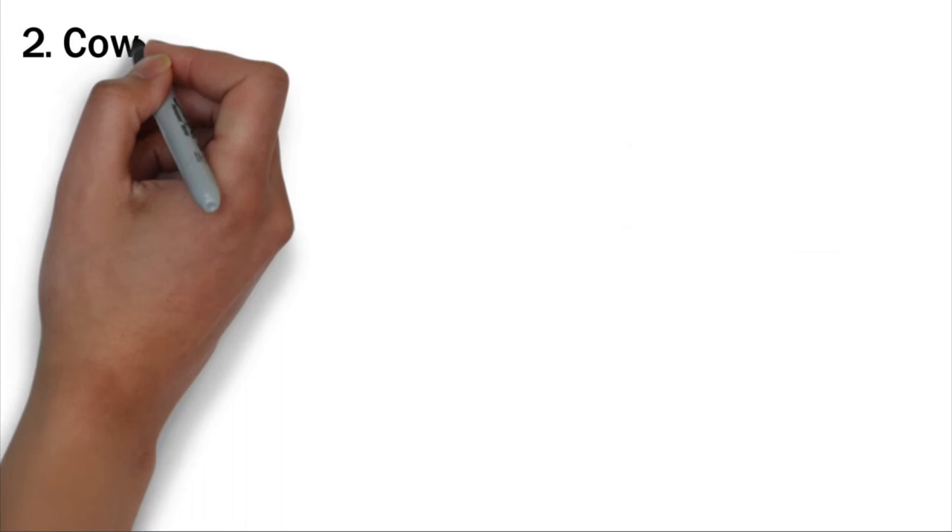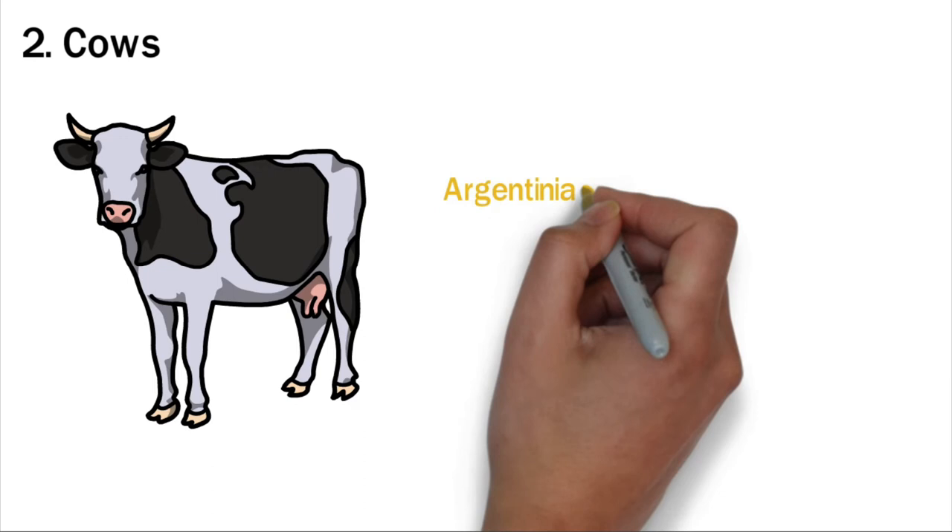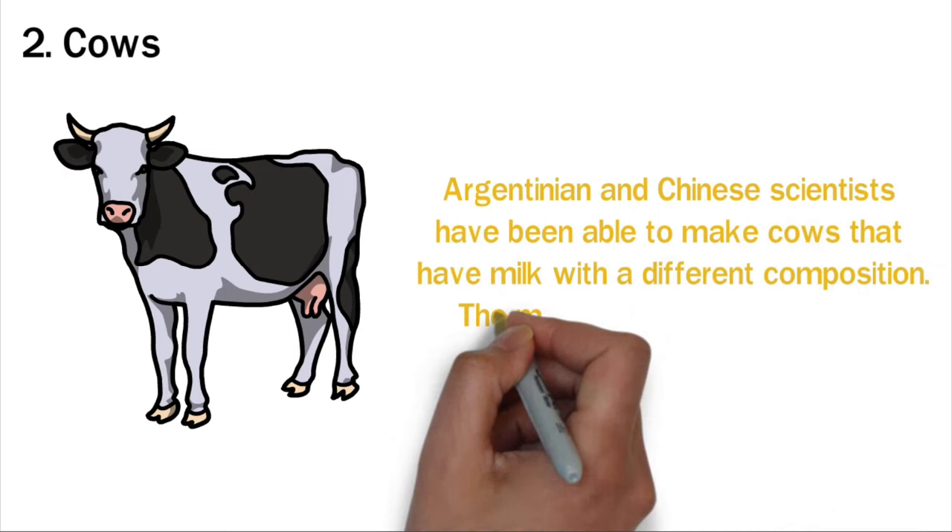Cows are another example of genetically engineered livestock. Genetic engineers from different parts of the world have been able to change the DNA of cows. For example, Argentinian and Chinese scientists have been able to make cows that produce milk with a different composition — milk that is similar in makeup to that produced by humans.